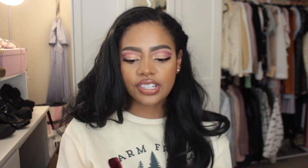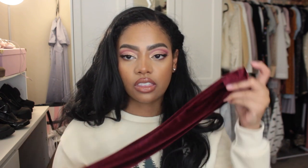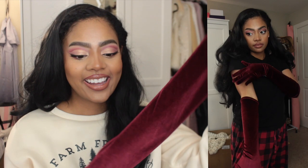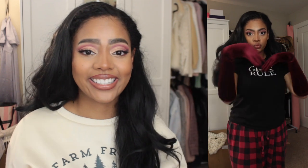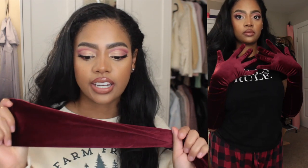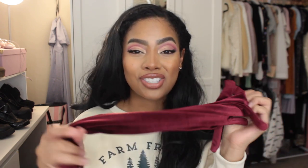I am living my Jessica Rabbit fantasy — I got some long red velveteen gloves because I thought these would be perfect for the holiday season. Red is just not a color I wear often, but you can pair these with neutral outfits and just look extra and bougie. These are a little bit tighter; they were one size fits all or a size small/medium, and they are tighter on both the hands and the arms, so that's something to be aware of.